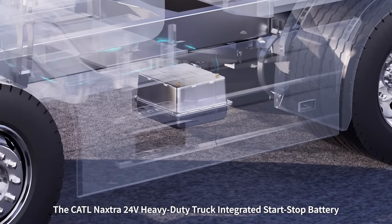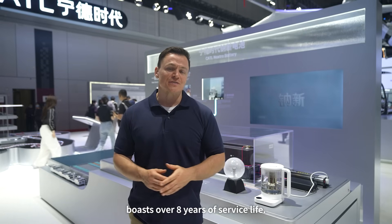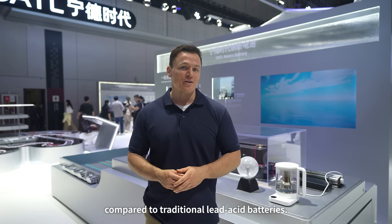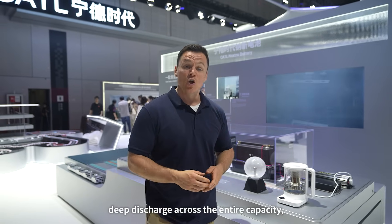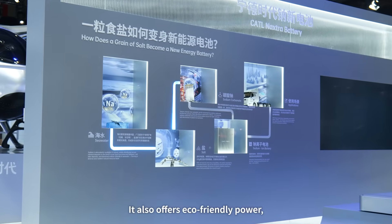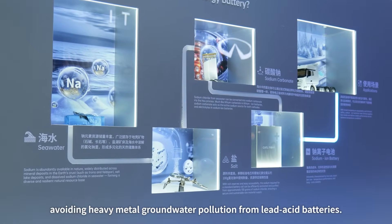The CATL Naxtra 24-volt heavy-duty truck integrated start-stop battery boasts over eight years of service life and reduces total life cycle costs by 61% compared to traditional lead-acid batteries. This product offers unique advantages including deep discharge across the entire capacity, one-click starting at negative 40 degrees Celsius, and the ability to start after being idle for a year. It also offers eco-friendly power, avoiding heavy metal groundwater pollution from lead-acid batteries.